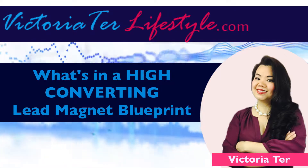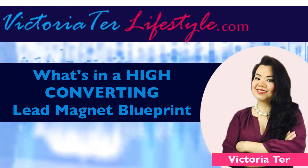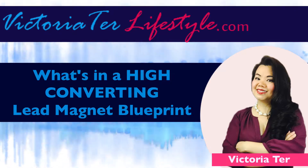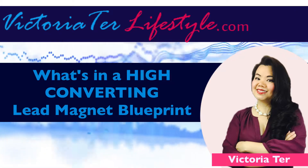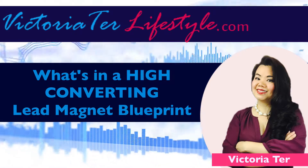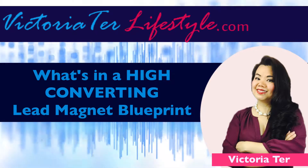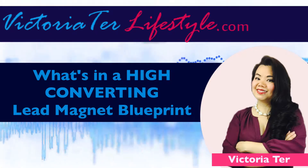Before you head on out or even begin, go to victoriterlifestyle.com to grab my limited time only ebook on the secret formula to a profitable online business, where you will learn about everything that I do to build a successful online business from home. You'll also get to join my VIP list and get access to all of my exclusive resources, how-tos, and what's working now in the online world.